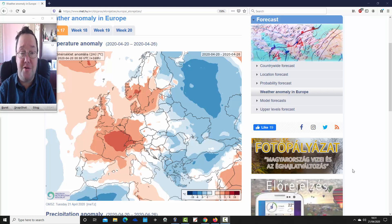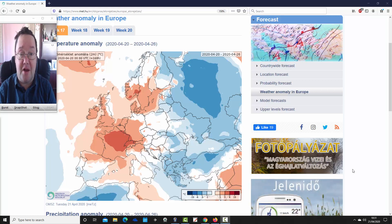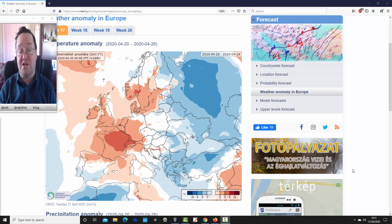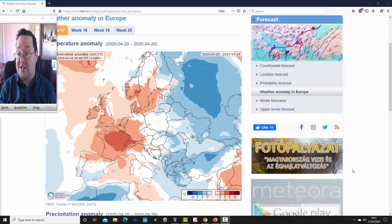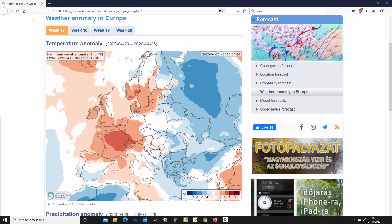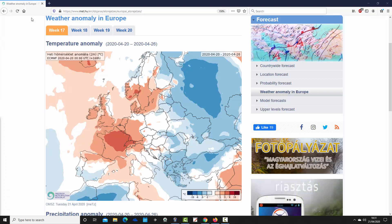Hello everyone, back with today's first video looking at the ECMWF 30-day model. We're using the Hungarian Met Office for this and we're going to look at temperature and precipitation anomalies for the UK and the rest of Europe for the next four weeks, taking us into the second half of May. Coming up later today we'll have the regular week 10-day update.